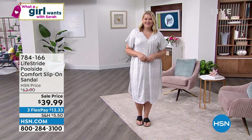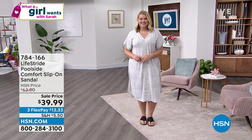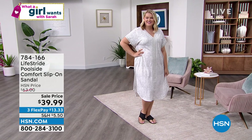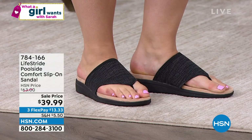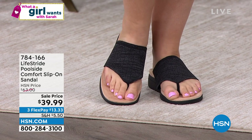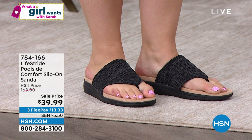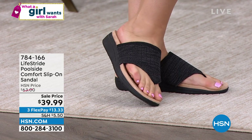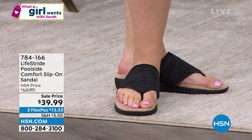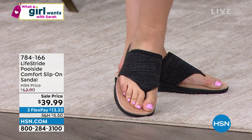A Lifestride Comfort Slip-On Sandal. These are amazing — they are so comfy, they might be your new favorite shoe. Look at that beautiful wedge. These have shock absorption, they are impact-reducing, they've got an ultra-flexible outsole, and they have this beautiful fabric upper. It's like the perfect summer toe-post sandal.